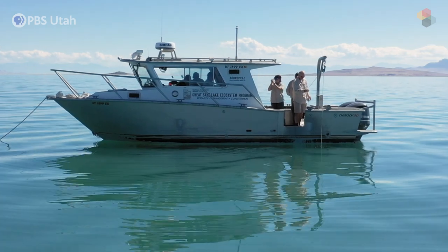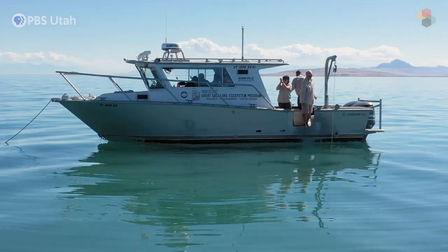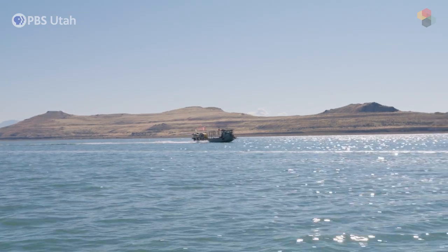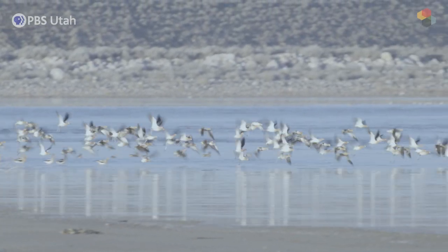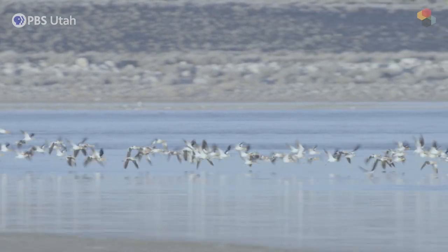The Great Salt Lake Ecosystem Program was developed in the mid-90s mostly to regulate the commercial harvest of brine shrimp. We now incorporate looking at the migratory birds that use the lake.